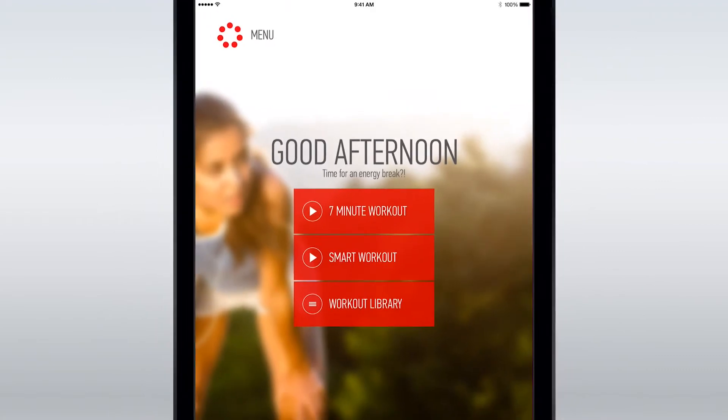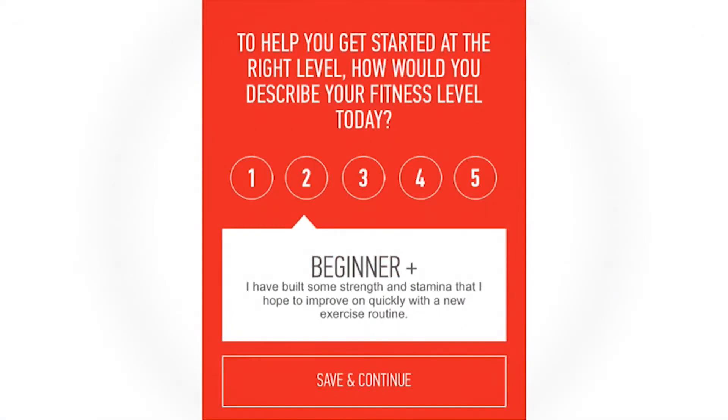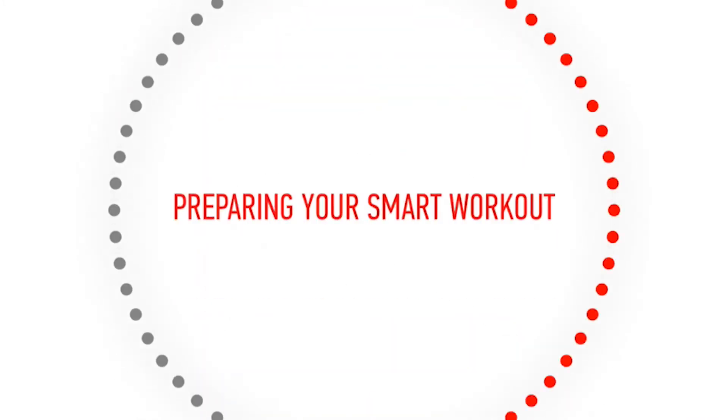I love the 7-minute routine, but my absolute favorite is Smart Workout, which takes your current fitness level into account. You literally answer two questions about your workout history and your all-important motivation level, and then you're good to go.